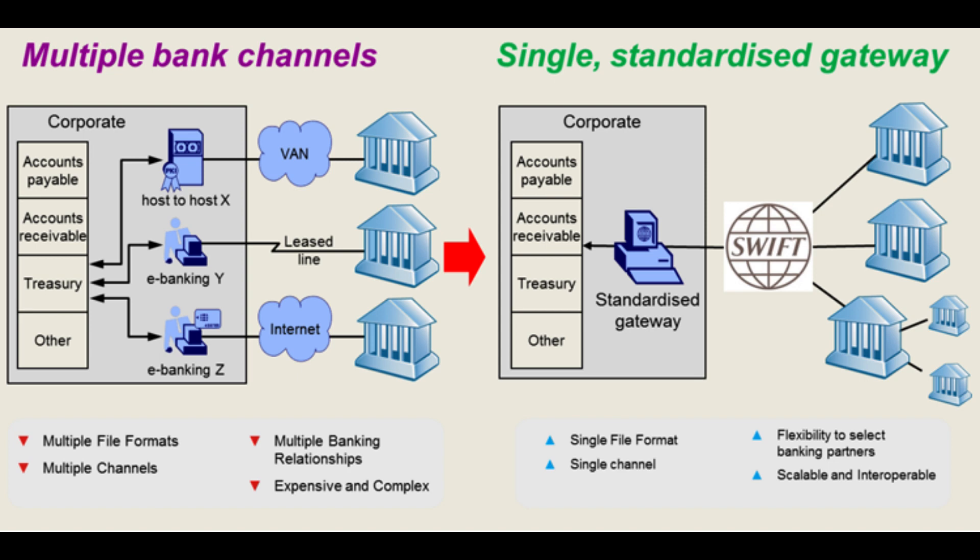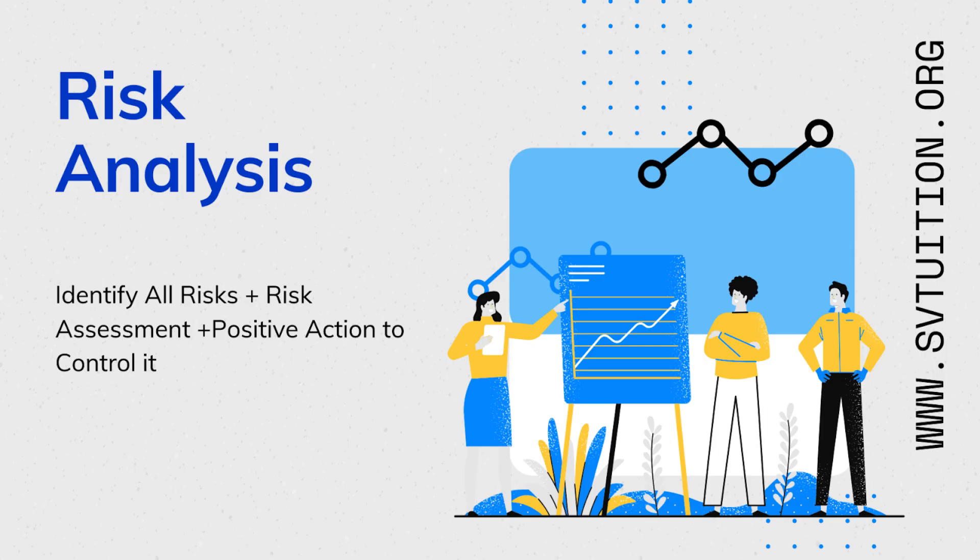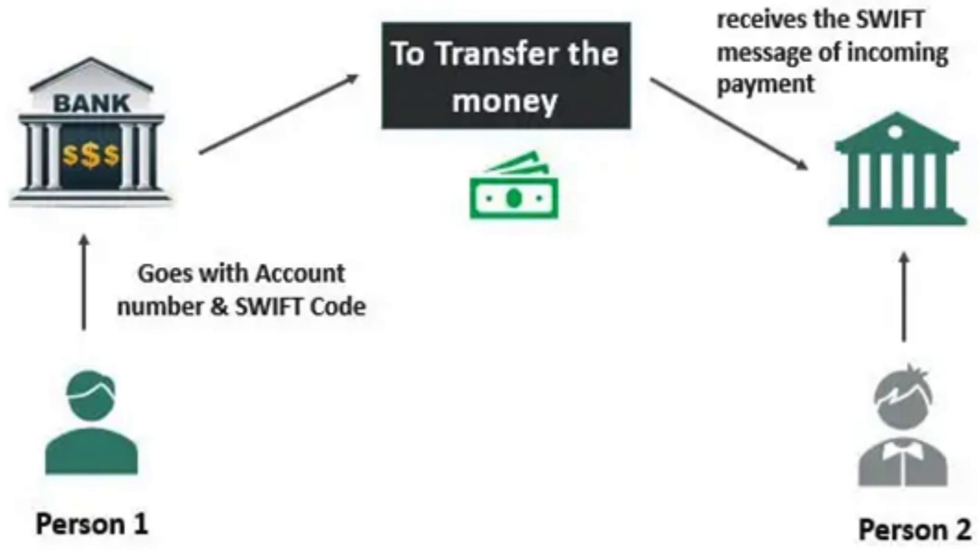There are several benefits to using SWIFT. First and foremost, SWIFT enables fast and secure communication between banks. When a bank wants to send a financial transaction message to another bank, it creates a message using SWIFT's standardized messaging format, containing information about the sender and recipient banks, the amount to be transferred, and any other relevant details. The message is sent to SWIFT's messaging network, which routes it to the recipient bank. Because SWIFT's messaging network is highly secure and reliable, banks can be confident that their messages will be delivered quickly and accurately.